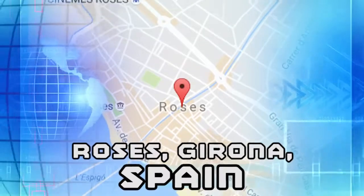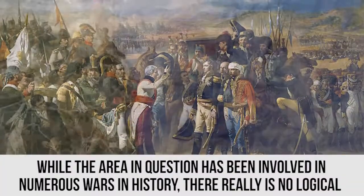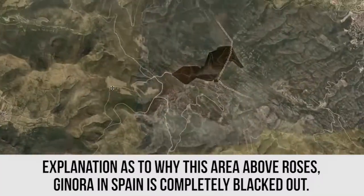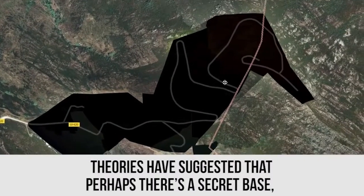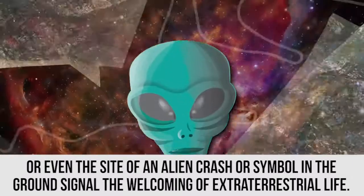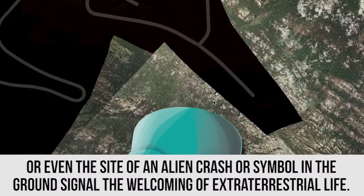Roses, Girona, Spain. While the area in question has been involved in numerous wars in history, there really is no logical explanation as to why this area above Roses, Girona in Spain is completely blacked out. Theories have suggested that perhaps there is a secret base, or even the site of an alien crash, or a symbol in the ground signaling the welcoming of extraterrestrial life.